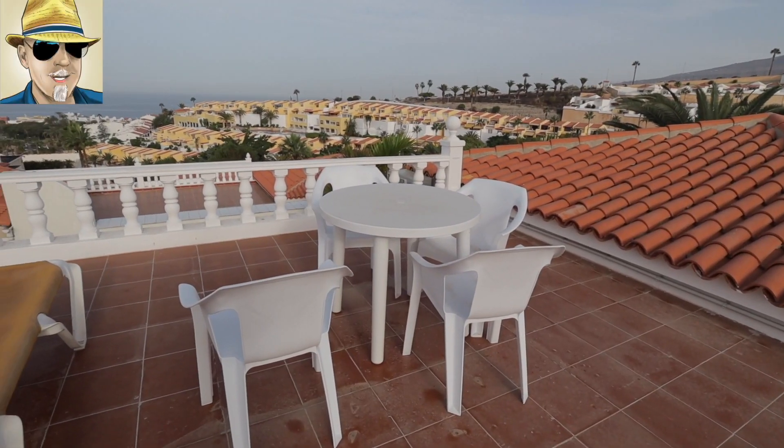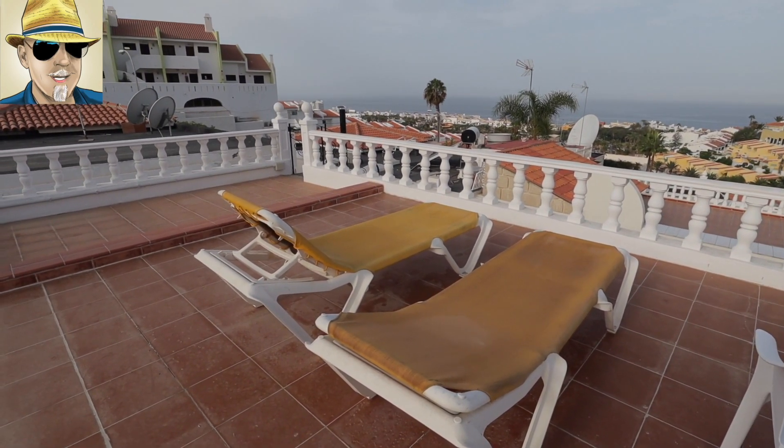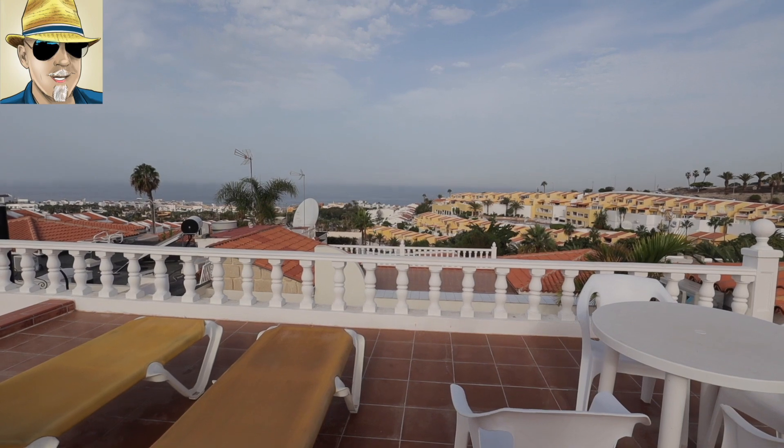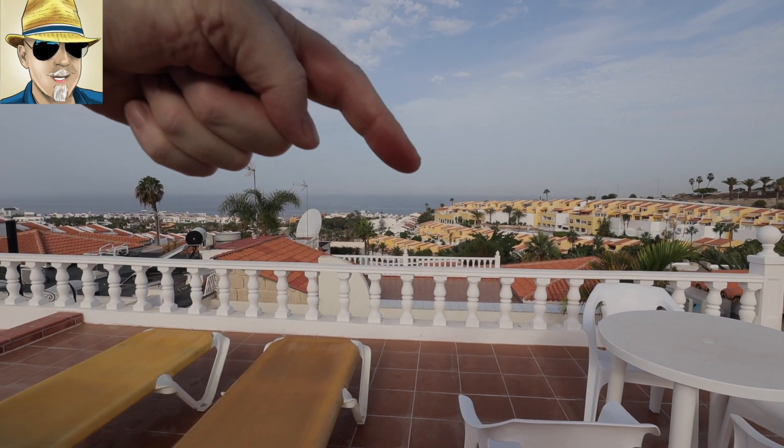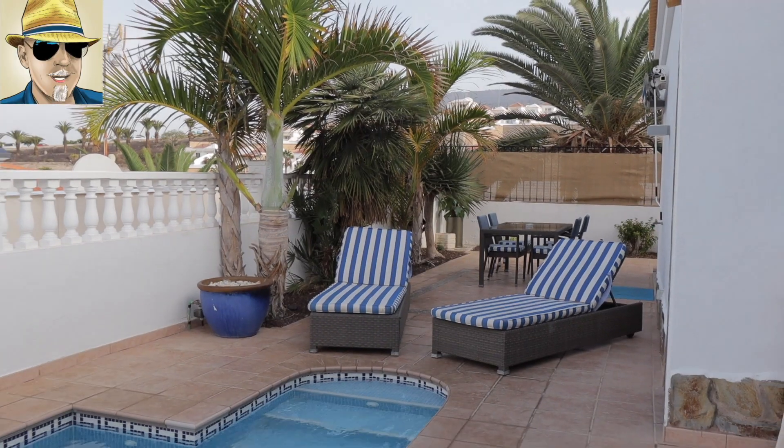Now up on the roof terrace here, you've got fantastic views out to sea, and in fact across to La Gomera. Unfortunately, the day that I took the video we had a calima, so you couldn't see La Gomera, but that is La Gomera — you'll have to believe me. Excellent space outside.